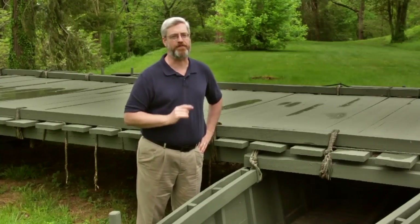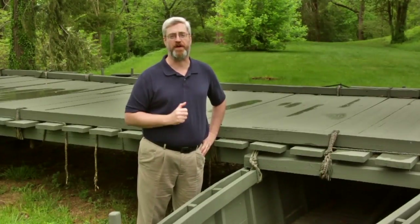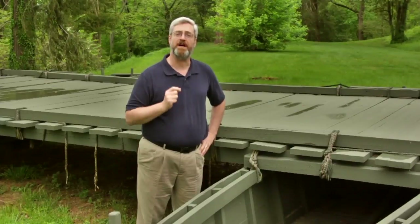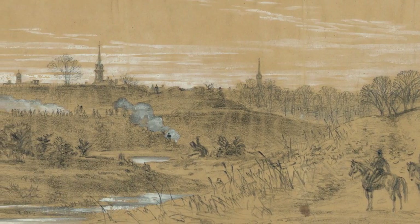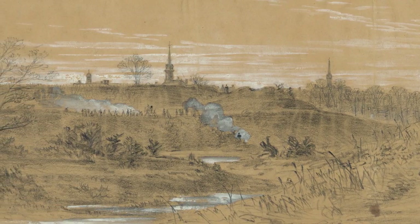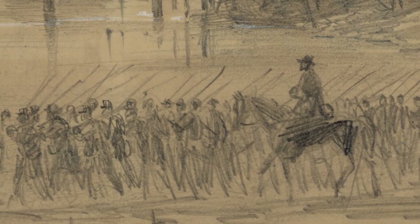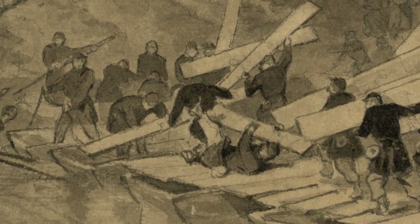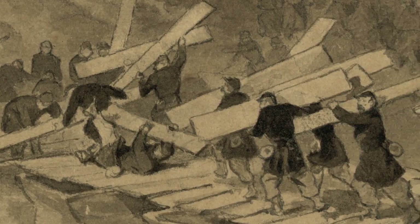In the Battle of Fredericksburg, the Union Army under Ambrose Burnside advanced south toward the Confederate Army of Northern Virginia under Robert E. Lee. The two armies were positioned on opposite heights, and between them was the Rappahannock River and the town of Fredericksburg. On December 11, 1862, Union engineers moved down to assemble the pontoon bridges across the river under the cover of their artillery fire.